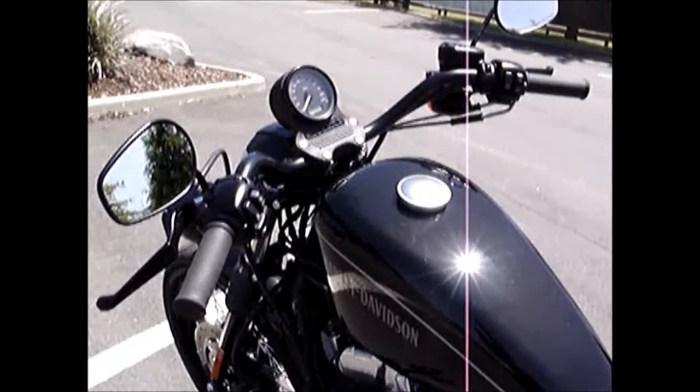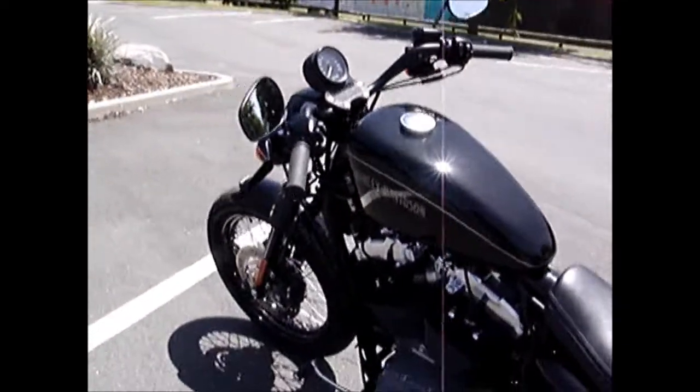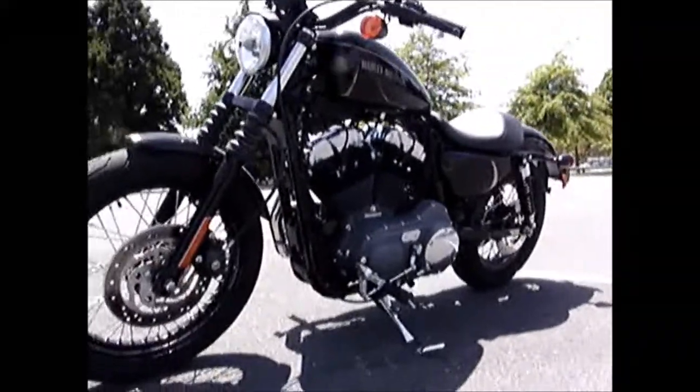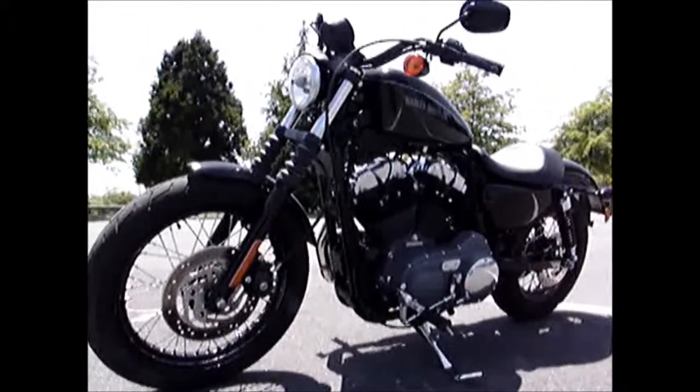Riding the Nightster on the open road is a blast. I totally get why people get into these Harleys and I could certainly see myself on one after years of not liking them. There's a certain charm — it's hard to describe but they've got a lot of character. It's good fun to ride.